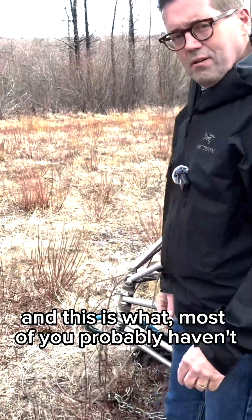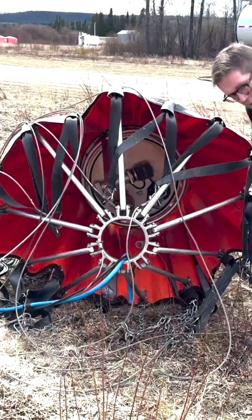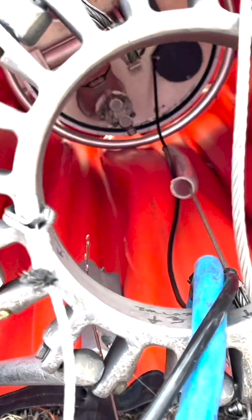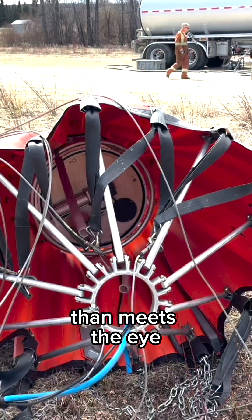And this is what most of you probably haven't seen — is the inside. Just come on in closer, show it right in there, so you can appreciate there's more to it than meets the eye.